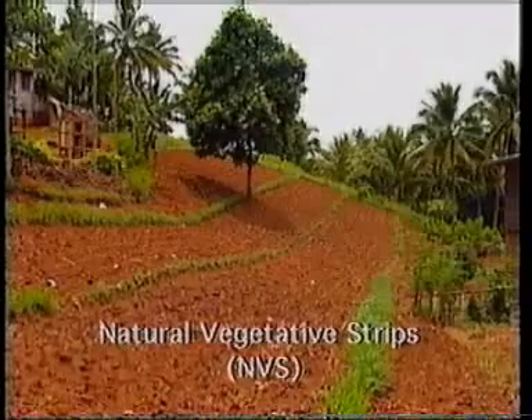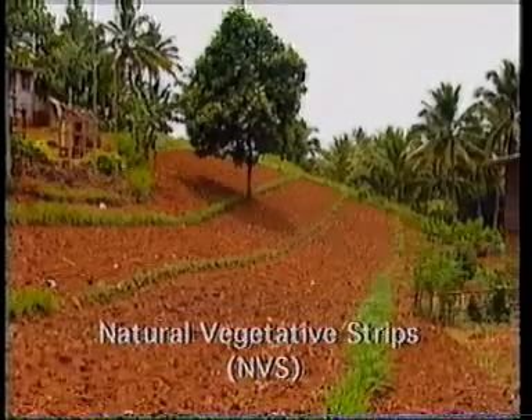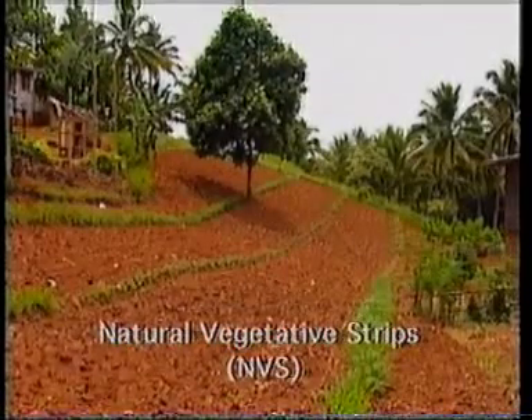Some time ago, I heard about a new technology called NBS, or natural vegetative strips. I adopted the technology in my field and I have observed that it requires the least labor to establish and it's effective in controlling soil erosion.